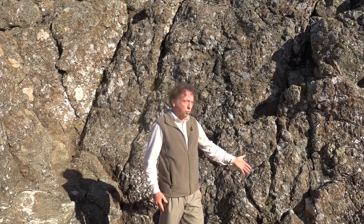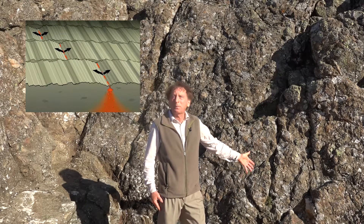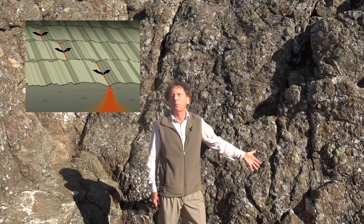This is what's built the Hawaiian Islands, and this is what was happening 190 million years ago at that plate spreading center to create the pillow basalt on Mount Diablo.